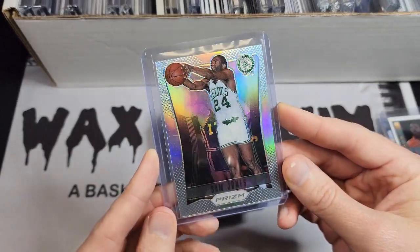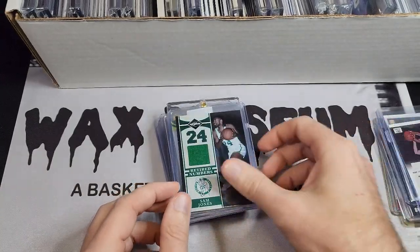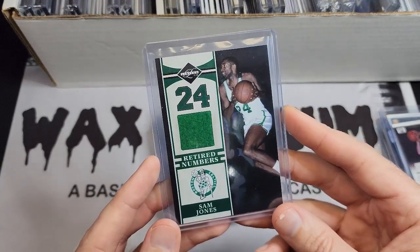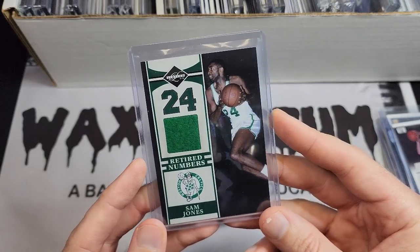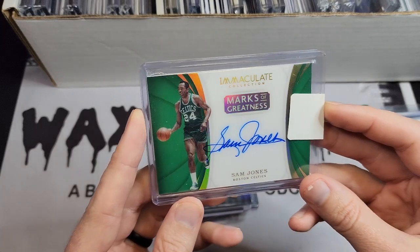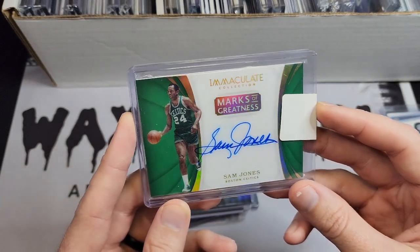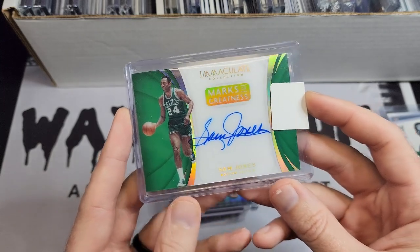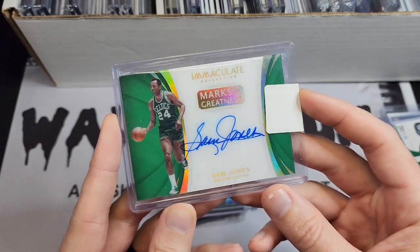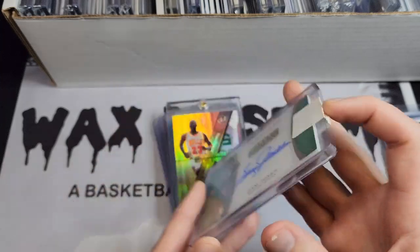This is a 2012 Sam Jones Prism Silver. I've also got a Sam Jones relic — notice it's kind of that fleece material we had with Hal Greer, so this is also from a warm-up. And there's a beautiful Sam Jones acetate autograph. I think I got that at the 2019 National from my friend Darren at trade night — just a beautiful card.